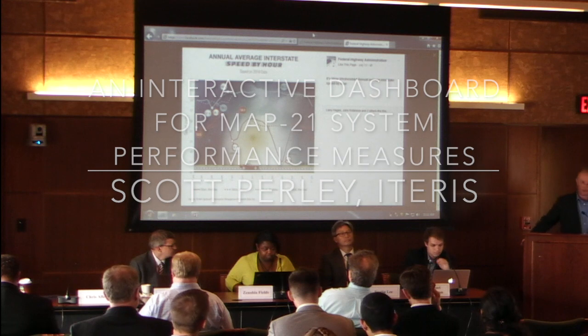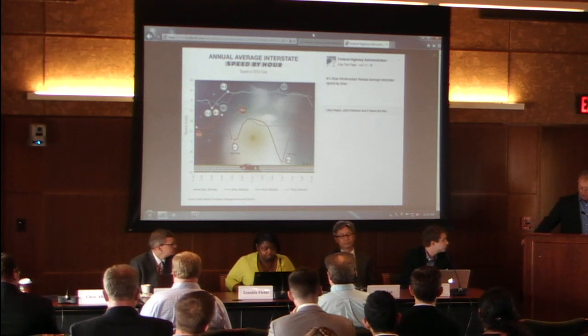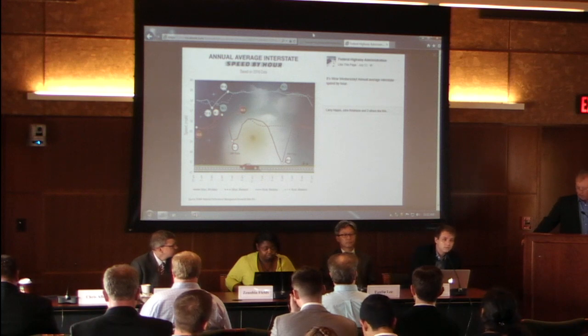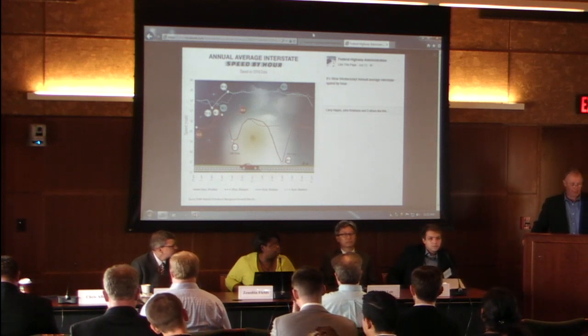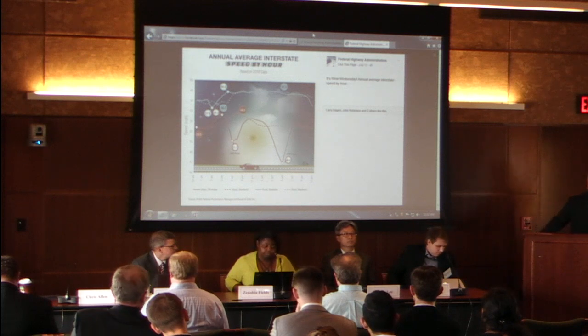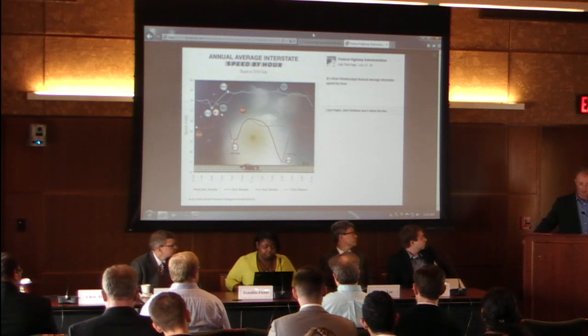Good morning and welcome to Session 1A. This session will have four presenters with the goal of addressing visualization's role in transportation system performance measurement, communication, and planning applications. I'm Chris Allen with the Federal Highway Administration in the Office of Highway Policy Information — you may know us from HPMS data, the Highway Performance Monitoring System.